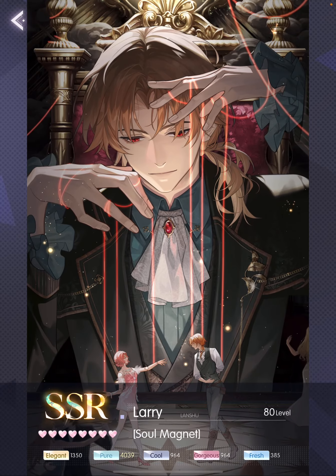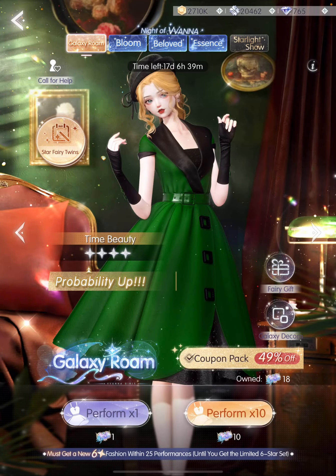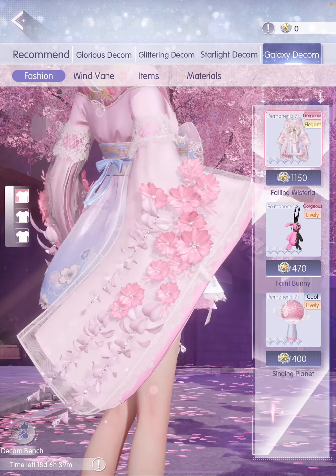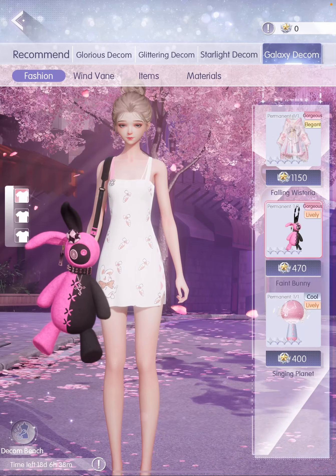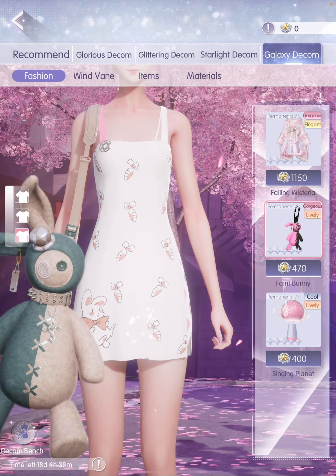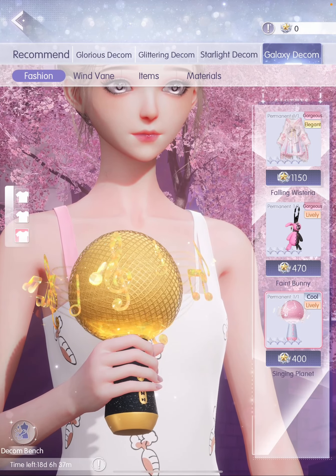For SSR, we have Larry — and wow, this is very interesting because it features him as like a puppeteer. Now let's look at our galaxy limited decal. Oh my god, is this a kimono? But why does the sleeve look like the 6-star coat that we have? And then we have this really cool bag. Which one is the eye? I love this microphone though — it looks so good in gold. I love that the notes are also animated.